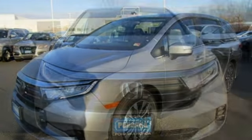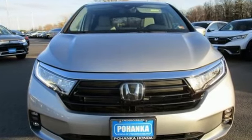Every Honda is designed with the driver in mind. See what it can do for you when you take it for a test drive.